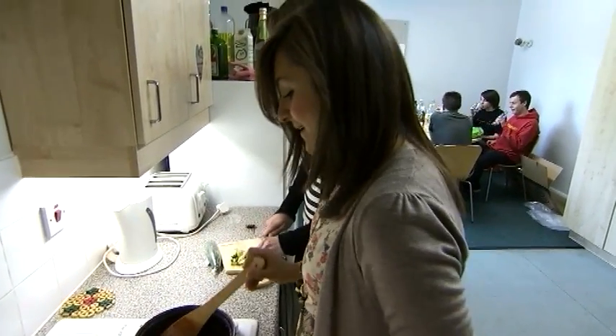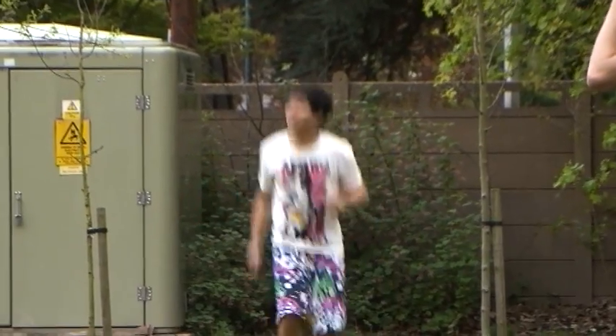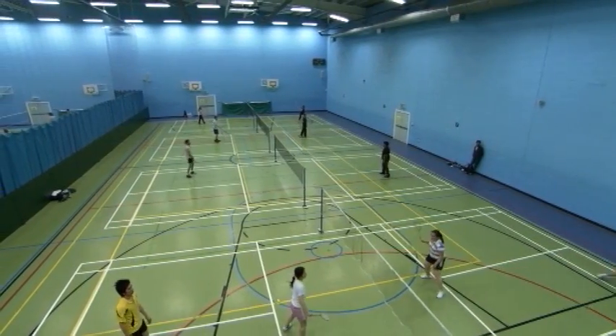There's a pharmacy society which most students are part of and they put on loads of social events, and there's other clubs and societies to join. At the end of the year there's an annual ball which is a really nice way to round off the year.